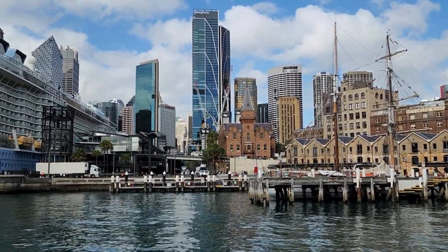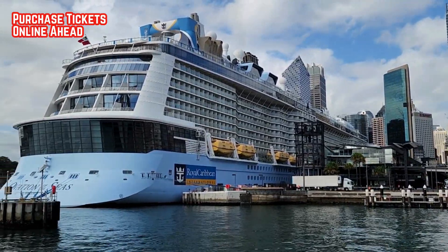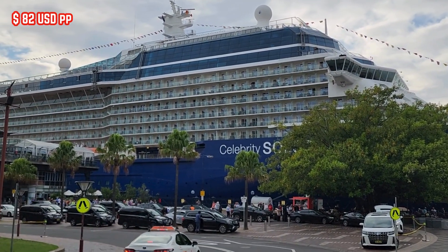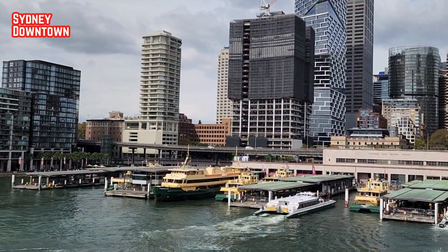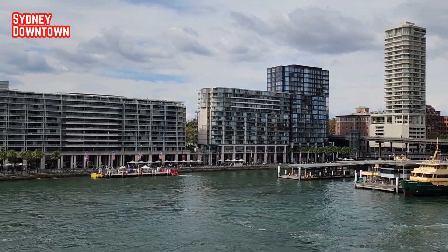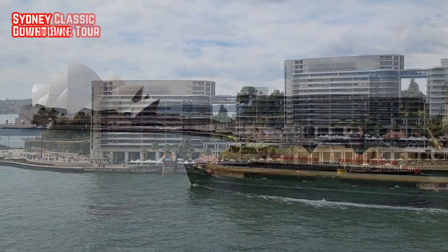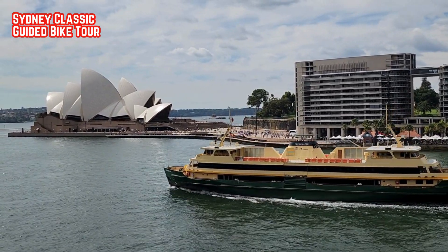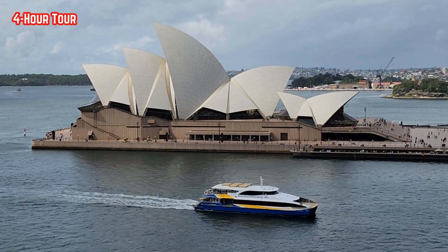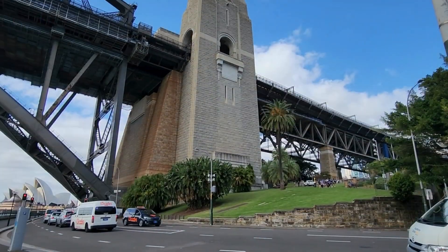We purchased our tickets online a couple of days ahead as they sell out quickly. We paid $82 per person. There is so much to see in Sydney downtown, so it was convenient to have an organized tour. We chose their Sydney Classic Guided Bike Tour, a four-hour tour that offered a little bit of everything along the way.